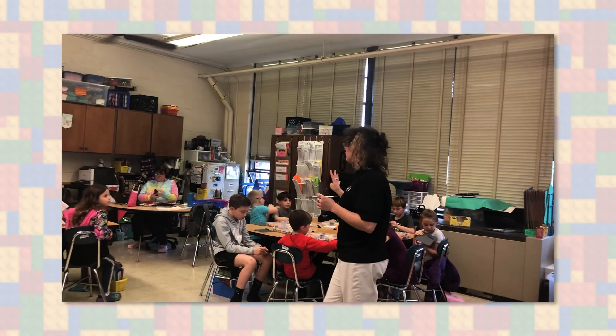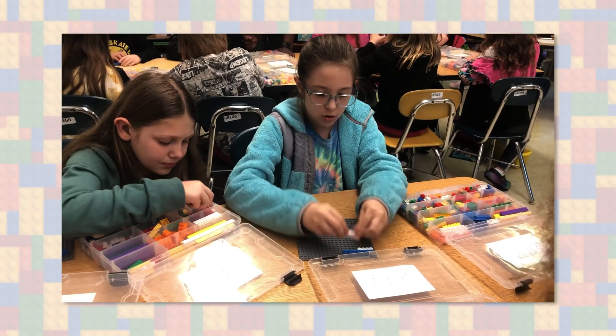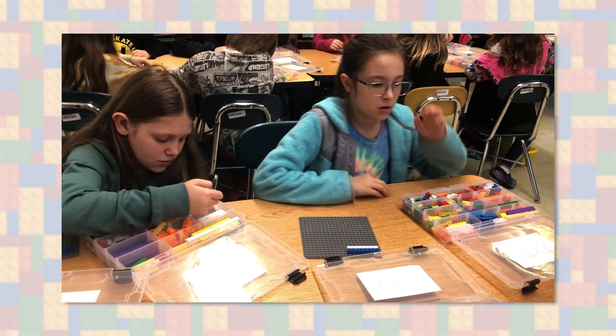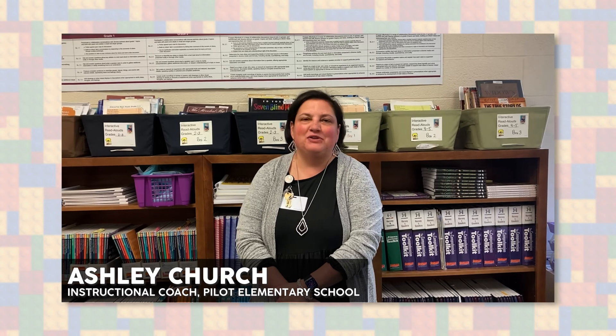The BrickMath series is a way for students to model kinesthetically, visually, and auditorily understand and discuss mathematics. We were so excited and thrilled to have a partnership with BrickMath. Our students learned so much by using their visual aids — their math skills have grown, their confidence has grown, and overall it's just been an enjoyable experience.